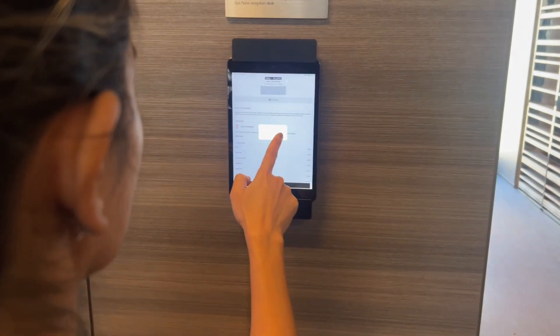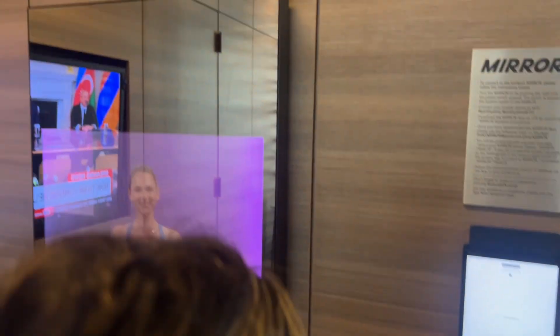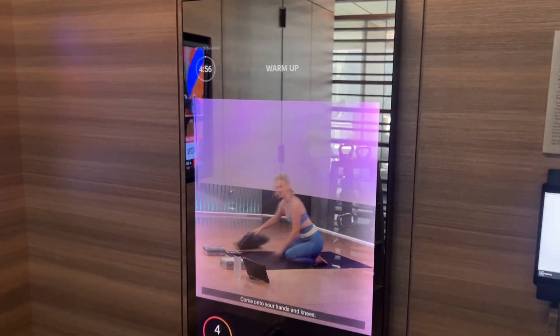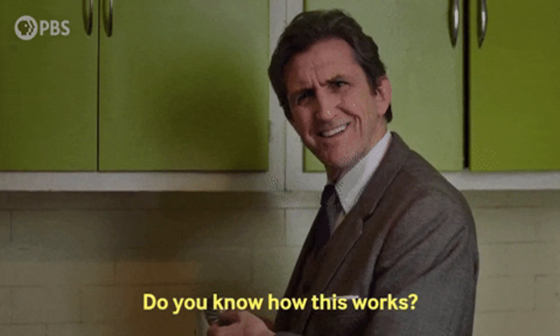It's pre-loaded with workouts, so I click on a Pilates workout and the screen turns on. I can now follow this instructor on the screen right in front of me, which feels very personal. So let's talk about how this works.